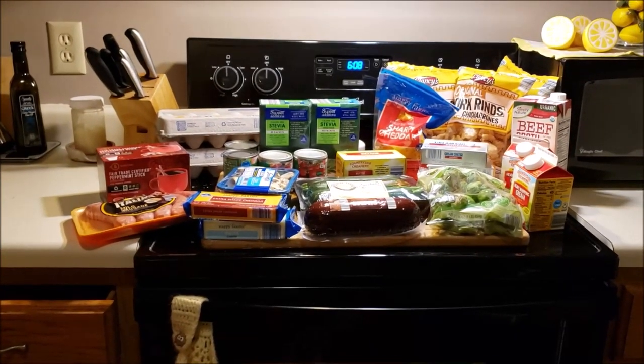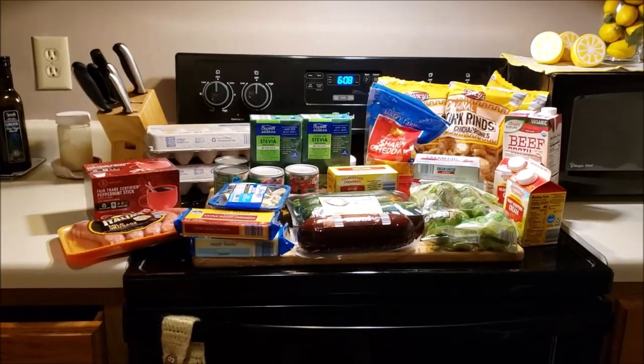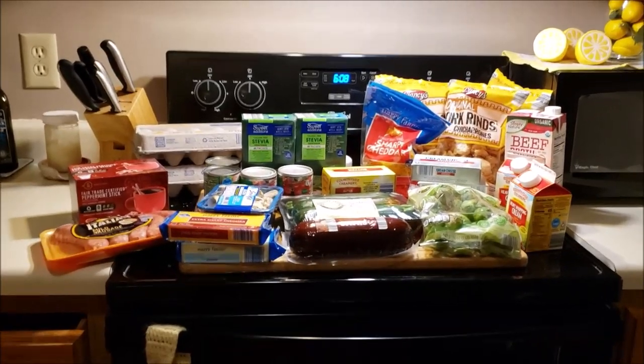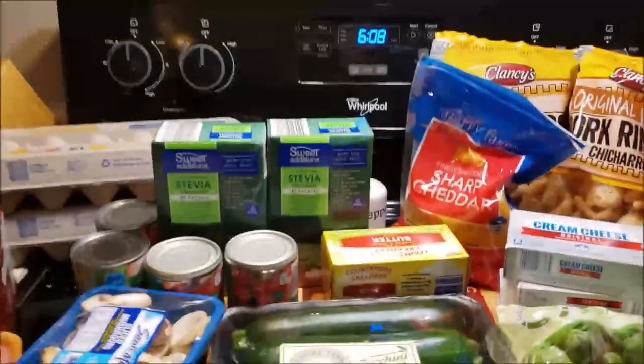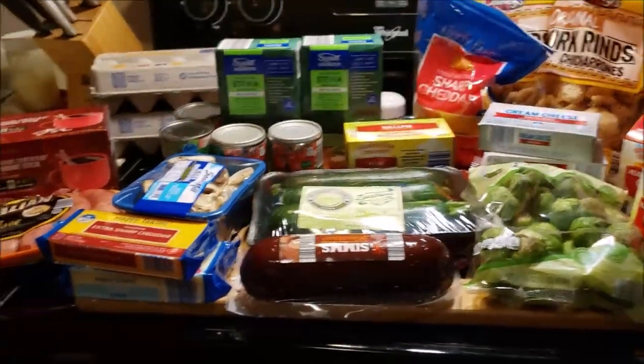Hi guys, welcome to my crazy life. It's Lori and today I have an Aldi haul for you, as well as one little thing I got at CVS. I'm going to show you what I bought and talk about my meal plan.